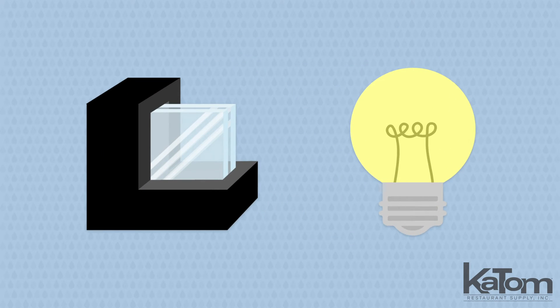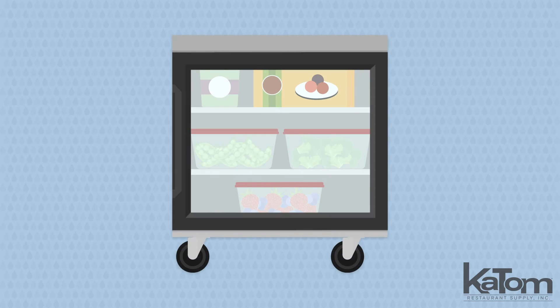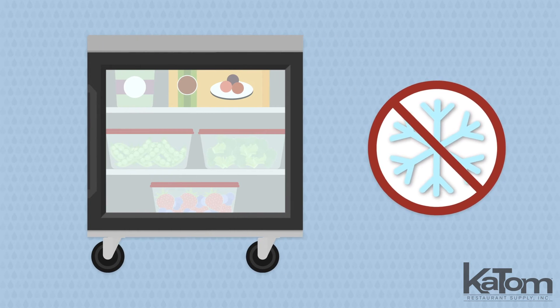Double pane glass and LED lights provide employees with a clear view of the cabinet so they can locate the products they need before the door is open, reducing the amount of cold air loss.